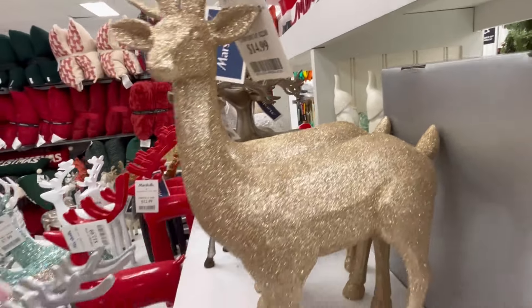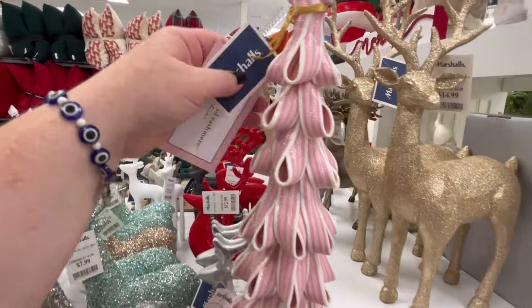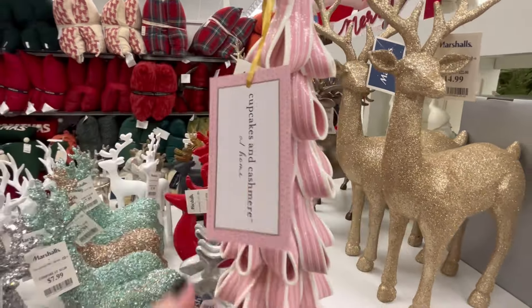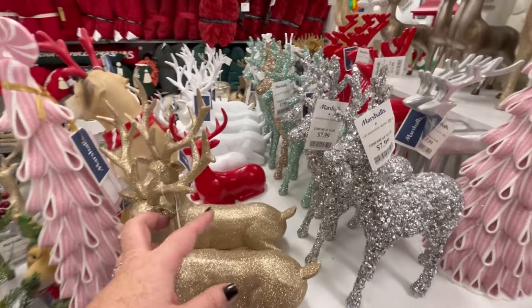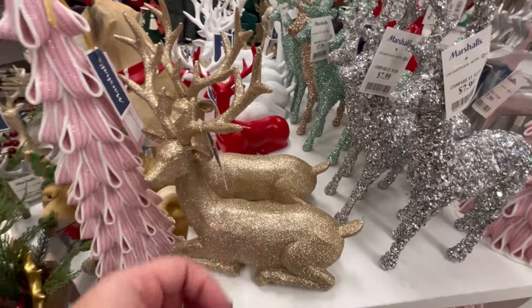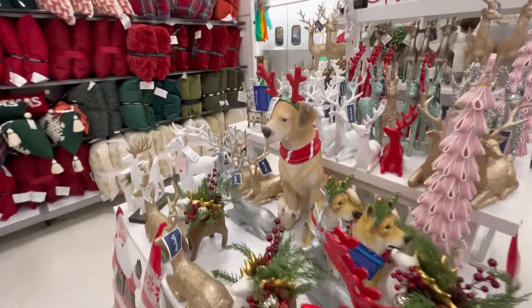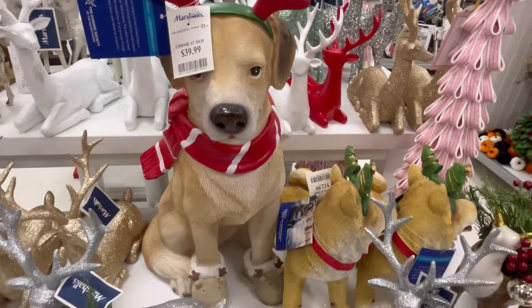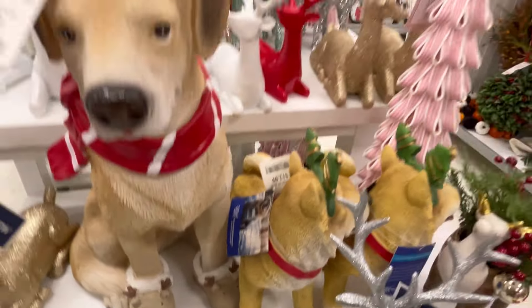We got this little deer for $14.99. This huge tree is Cupcakes and Cashmere and it is just gorgeous for $24.99 — I love the detail of how it's looped around. We have the sitting deer for $12.99. Look at all those red pillows in the background — that is so aesthetically pleasing!